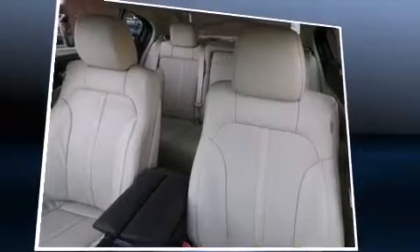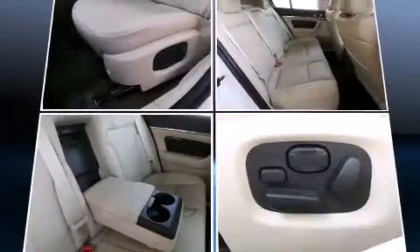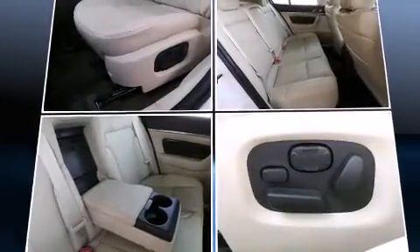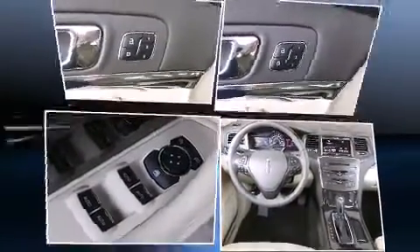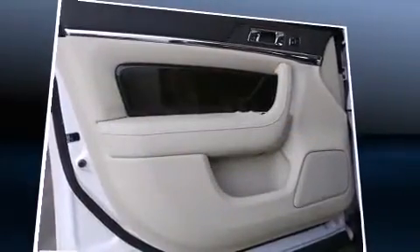Lincoln also prioritized safety and security by including dual front impact airbags, front side impact airbags, traction control, ignition disabling, and four-wheel disc brakes with ABS. Brake Assist technology provides extra pressure when applying the brakes.